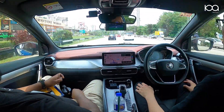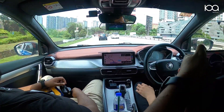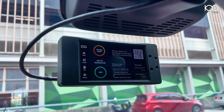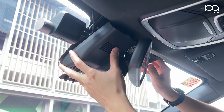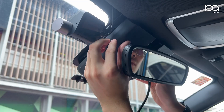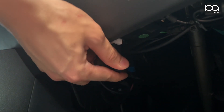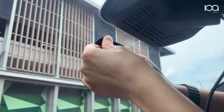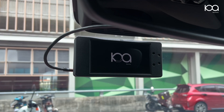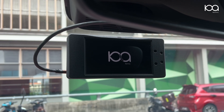Installing Komu Assist is straightforward and takes about 30 minutes. Pop off your ADAS cover, plug in the connector, close it up, route the long cable to the OBD port and plug it in, seat the harness on the windshield, and slot in Komu Assist. There you have it — your car is now ready for a smoother and safer driving experience.